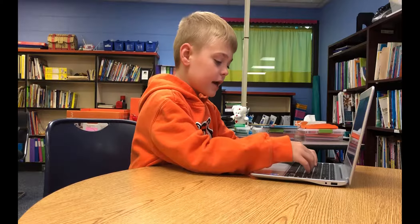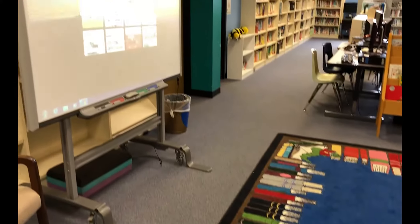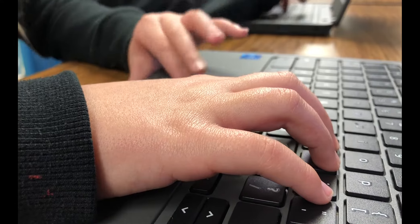I'm Nicole Evans. I teach fifth grade at Jefferson Elementary. I've noticed that my fifth graders are much more comfortable in their technology abilities this year. They are much more willing to get on and try new things.